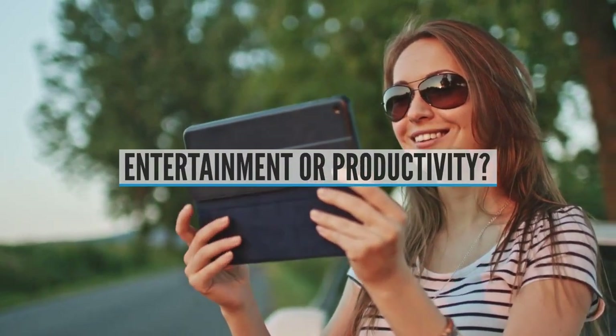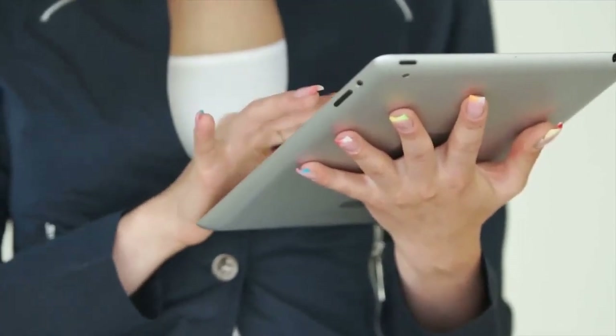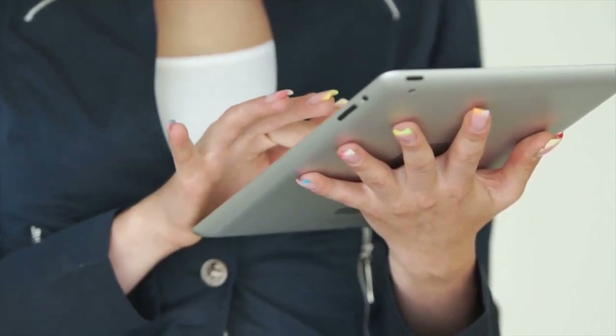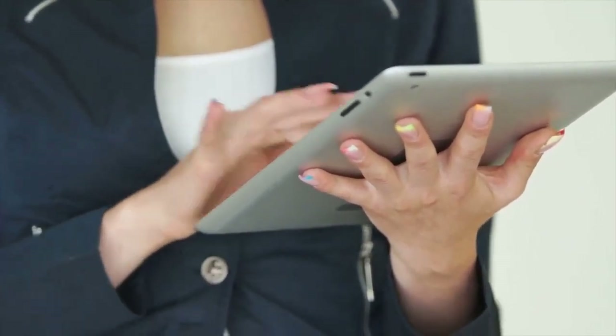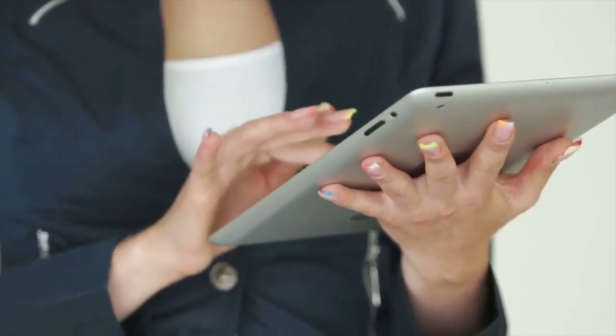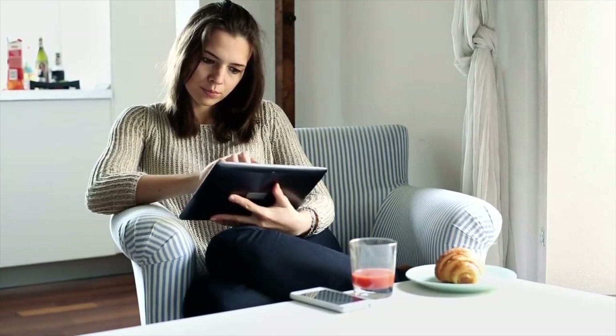Entertainment or Productivity. Even though smaller tablets aren't as powerful as regular laptops, their compact size makes them good for simple tasks like checking your email, browsing online, playing games, and streaming online videos. However, if you want your tablet to replace your laptop for tasks like creating long documents or editing photos, you may need the extra screen space and processing power of a laptop.